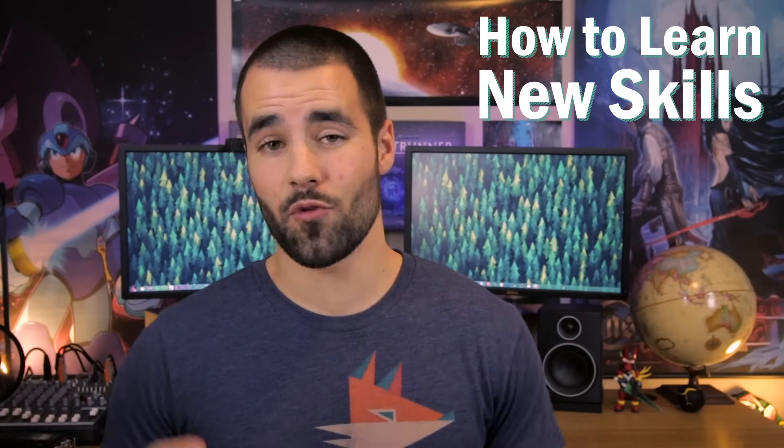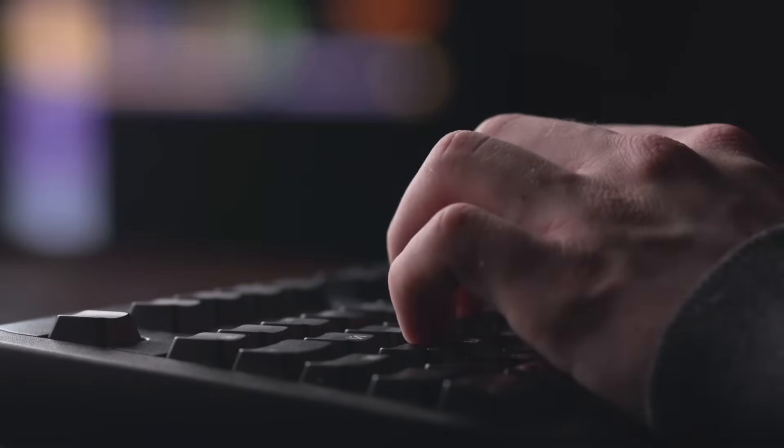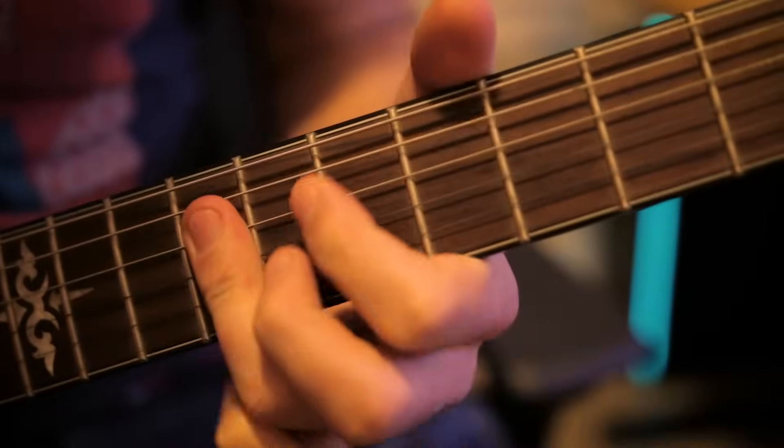Hey, what's going on guys? So today we are tackling how you can learn new skills incredibly quickly. Over the course of this video, I'm going to share a four-step process that you can use to take any skill — whether it's related to school or your future career, or whether it's just a fun one like guitar or cooking — and break that skill down so you can learn as much as you need to about the most important parts and then start practicing them effectively so you can gain basic proficiency really, really fast.